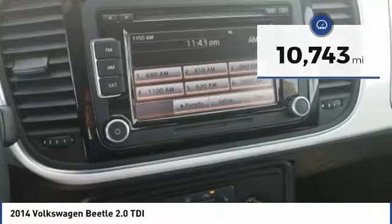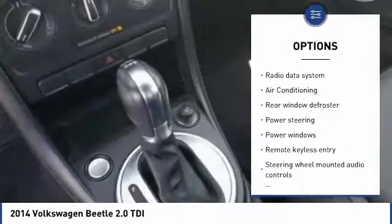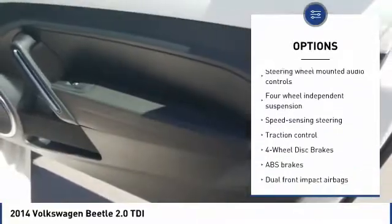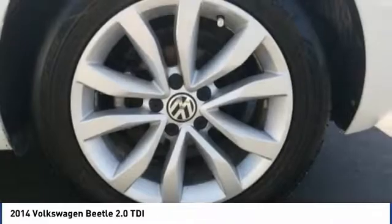Here are some of this vehicle's great options: keyless entry, traction control, air conditioning, leather-wrapped steering wheel, dual airbags, Bluetooth, alloy wheels, power steering, one owner, and four-wheel disc brakes.